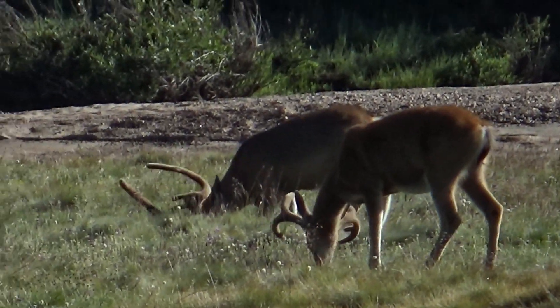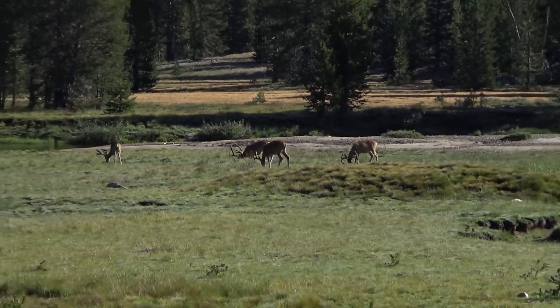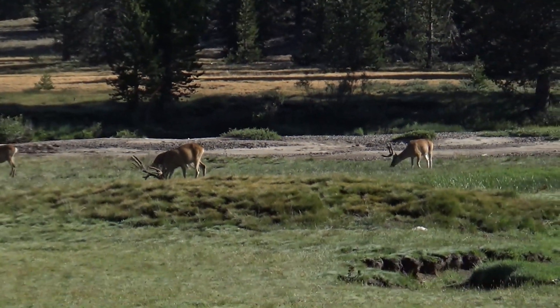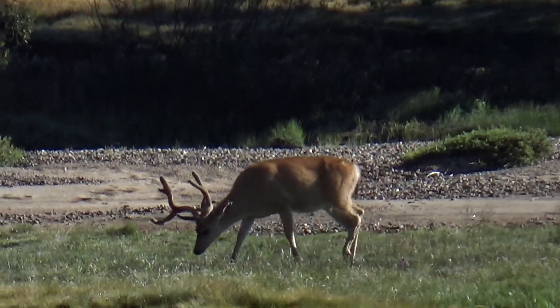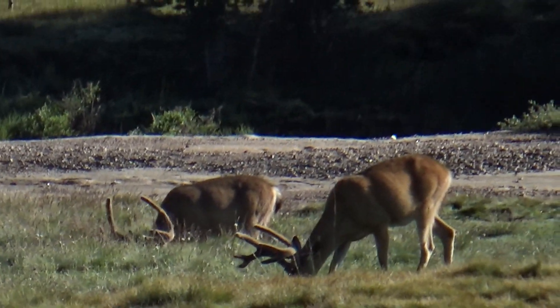Back to the campgrounds after a special day. Thanks, guys. Thank you.